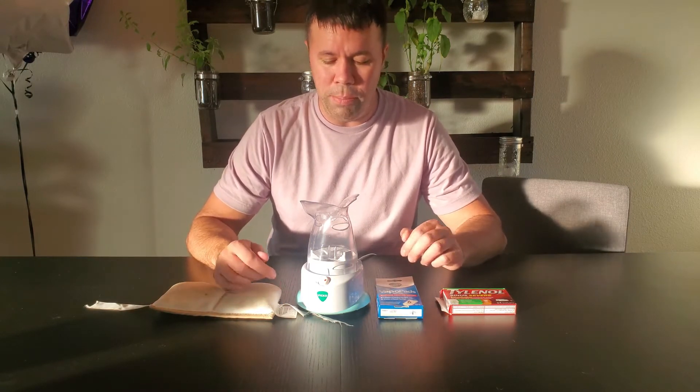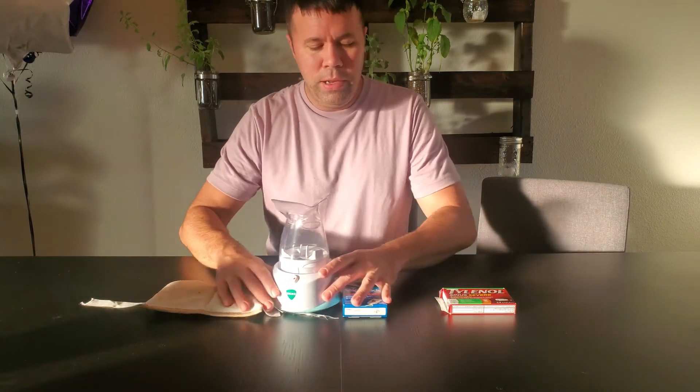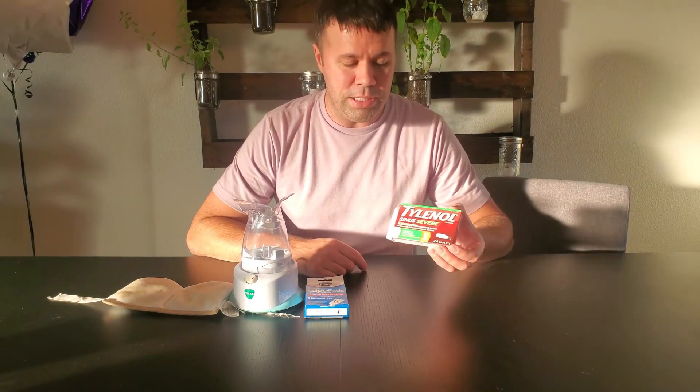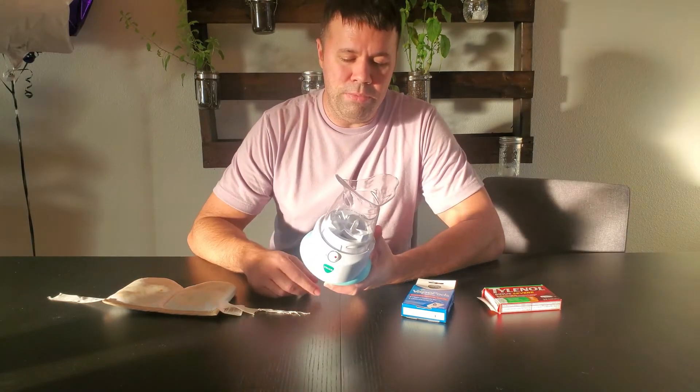This works for me very, very well. I hope it does for you too if you decide to give it a shot. I'm going to explain each one and the order that I do them. When I first started getting sinus headaches, I would originally just take some Tylenol sinus severe headache medication or something along those lines. Sometimes it would work, sometimes it wouldn't — sometimes it would work for an hour or two and then my sinus headache would come back. So I started looking for alternative means.